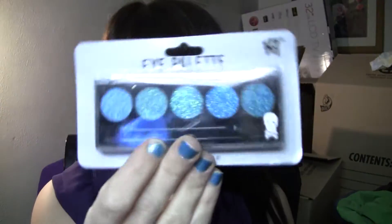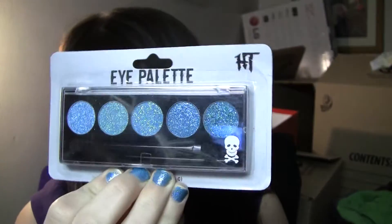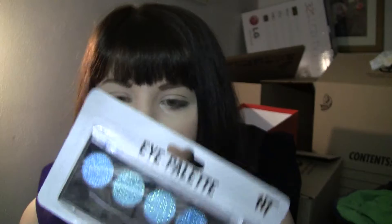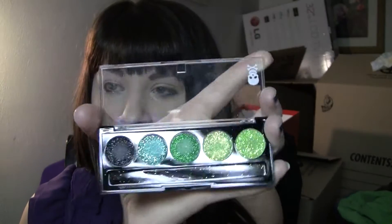They look like this when you first buy them. Look at all those sparkles — so pretty. You're thinking, oh my god, I'm getting a good buy, and they're only $4.99. Well, I opened it up thinking this is going to be amazing, I'm going to love it. But I'm telling you right now that the glitter is only on the freaking top.